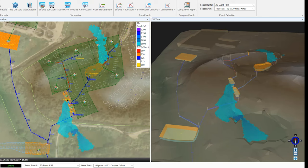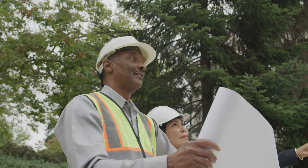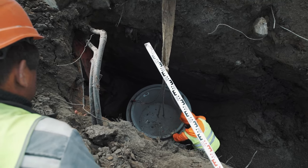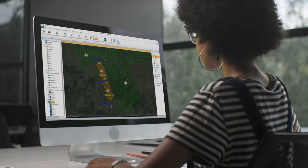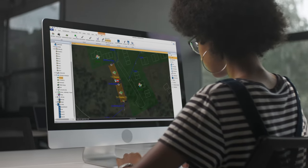InfoDrainage 2023 is empowering multiple stakeholders to streamline sustainable drainage design with outstanding visual representation across the stages of design, construction, operation and maintenance. With key features like quick and intuitive controls, with an easy to use graphical interface, guided workflows and ribbon toolbars, the design process is simplified for any user.